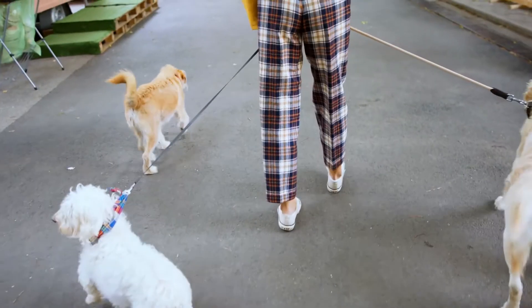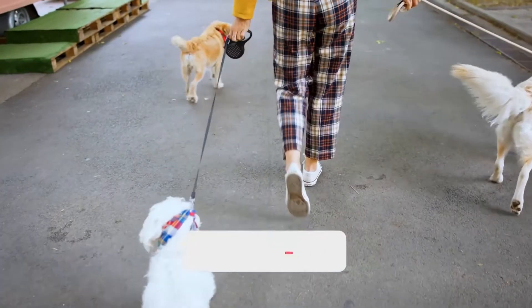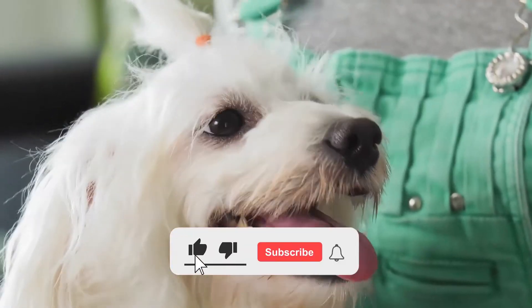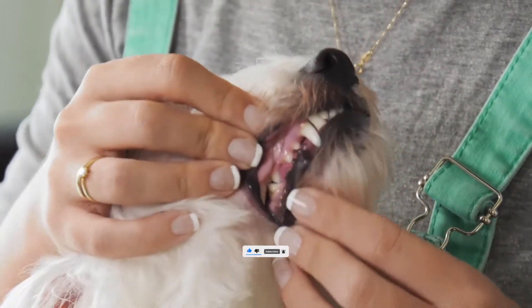Hey guys, welcome to our YouTube channel. In this video, we will discuss eight low-maintenance dog breeds in the world. But before starting the video, please give us a thumbs up and subscribe to our YouTube channel.